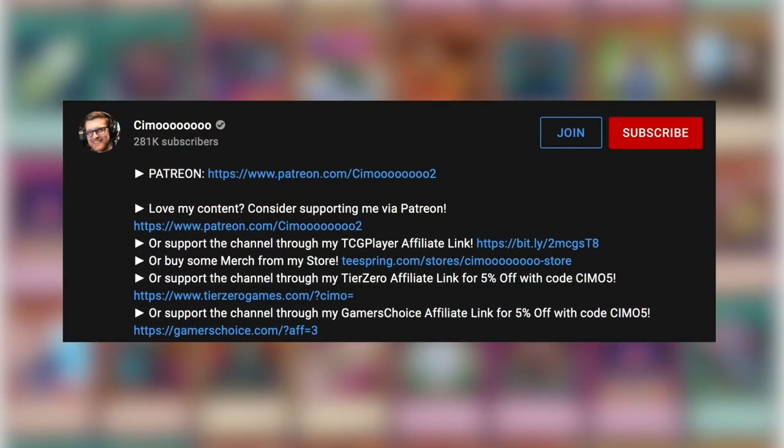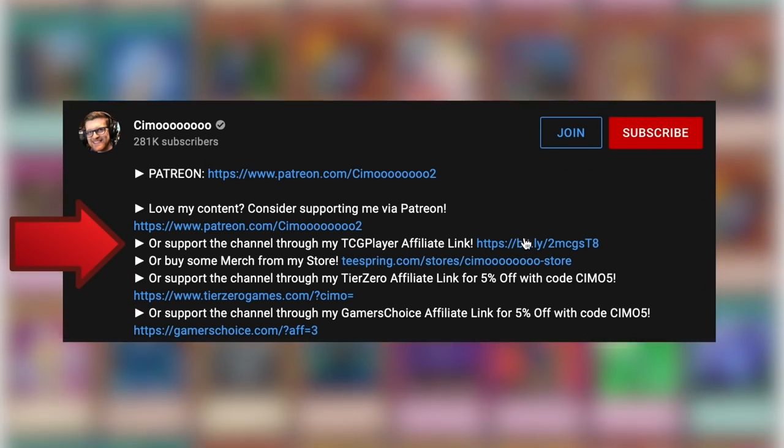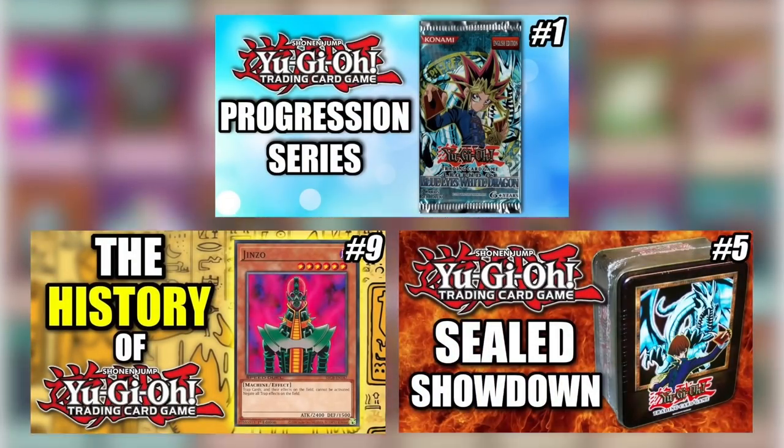If you want 5% off any singles or sealed product, click the affiliate links in the description and use code CMO5. Clicking the TCGPlayer affiliate link before you shop helps support us to provide you with more amazing content.